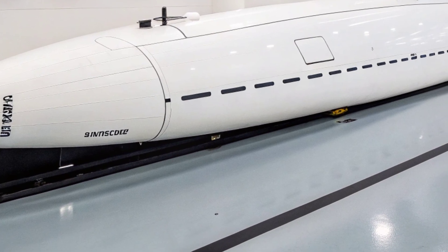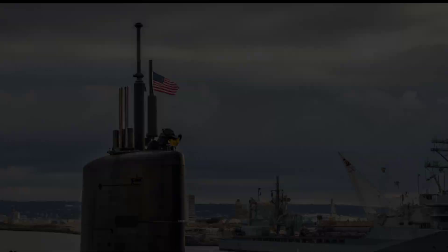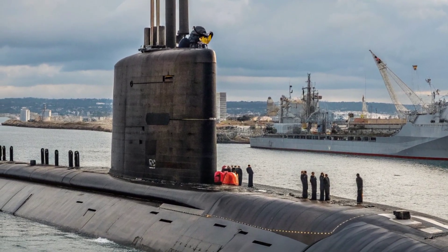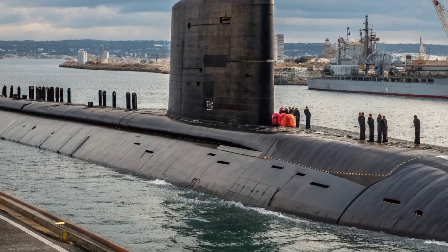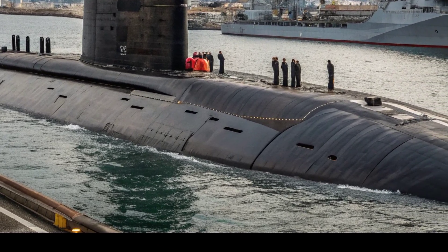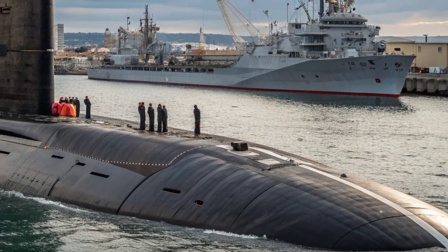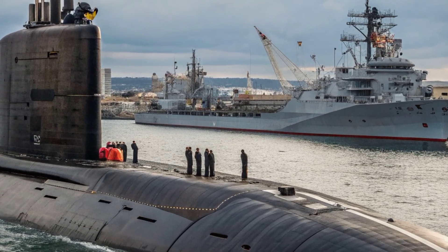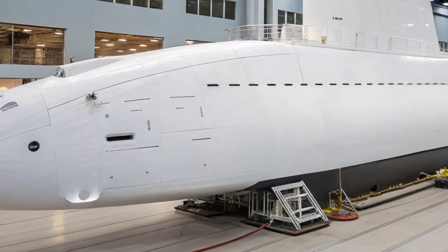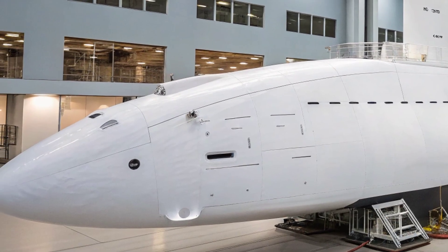What makes the Seawolf unique is not only its technical specifications but also the strategic environment into which it was born. Designed during the Cold War, it entered service after the Soviet Union had collapsed, which dramatically altered its role. The immense cost of each Seawolf, well over $3 billion, meant that the class was cut short, with only three built instead of the planned fleet of 29. As a result, the USS Seawolf stands as both a pinnacle of Cold War naval ambition and a rare symbol of what might have been. In peacetime, its role has evolved from direct superpower confrontation to supporting modern U.S. Navy operations, including intelligence gathering, surveillance, and potential strike missions in contested regions.